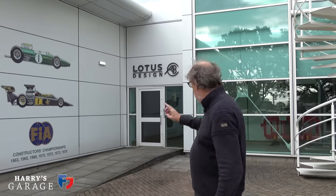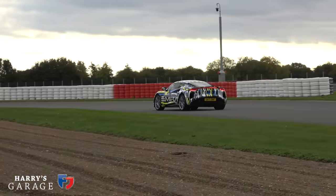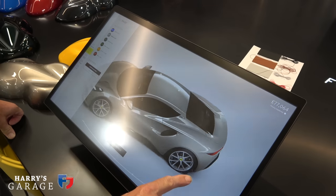We're going to go through into Lotus Design. The plan of action today is: meet Russell Carr and discuss design, then I'm going to see if I can wangle a passenger ride in one of the mule cars hounding around the circuit at the moment, and then we'll go on to the final configurator and I'll put my spec in — I'll be like an expectant father.